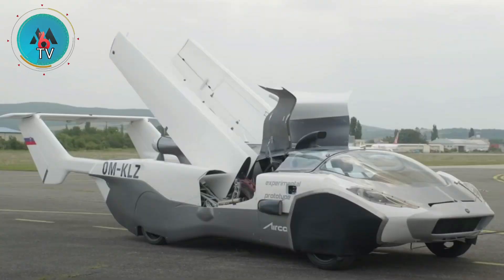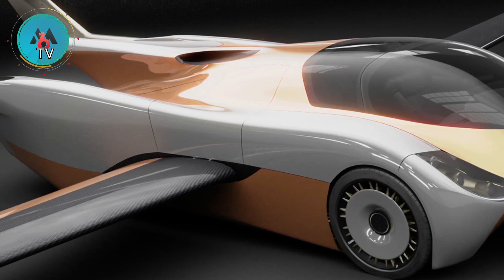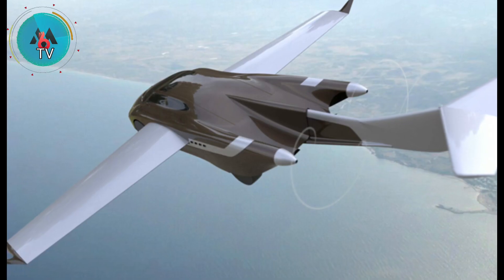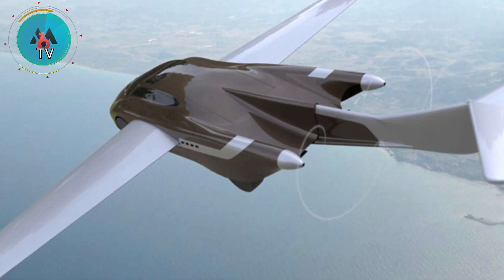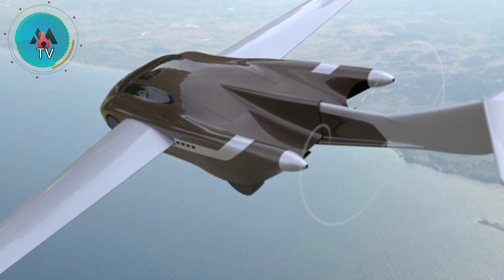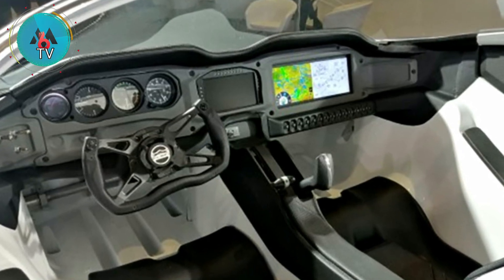The ultra-lightweight two-seater is powered by a 1.6-liter BMW engine that puts out 140 horsepower, according to a press release from the company. The startup also claims that the craft will have a flying range of roughly 620 miles and be able to reach a top flying speed of 124 miles per hour.